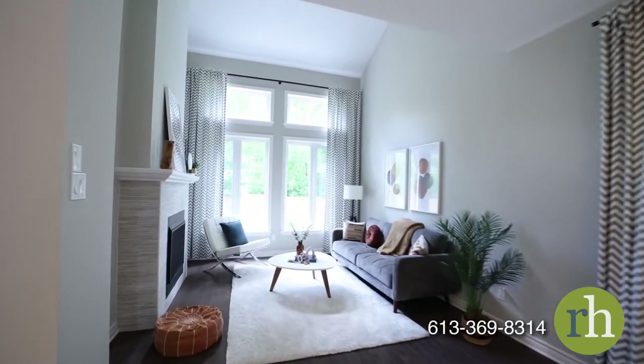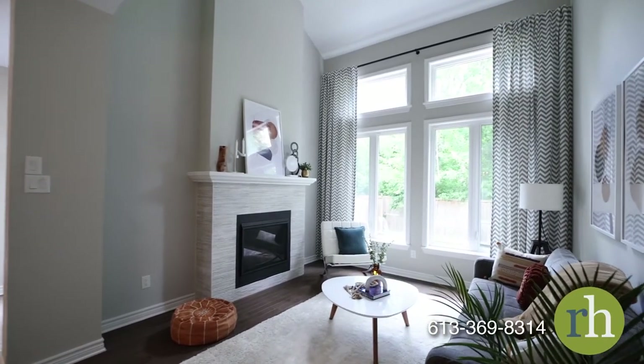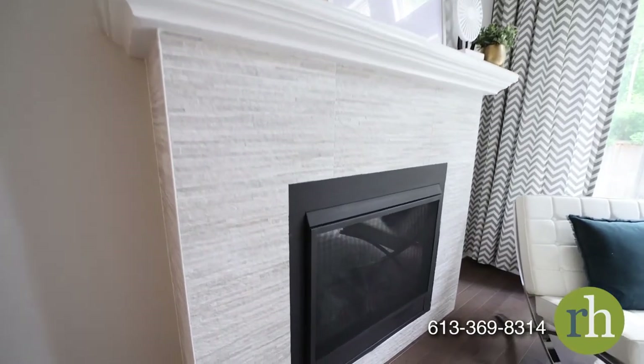Your living room enjoys plenty of natural light through a wall of high south-facing windows set beneath the cathedral ceiling. A gas fireplace with stone tiled surround provides a focal point for furnishings and décor.